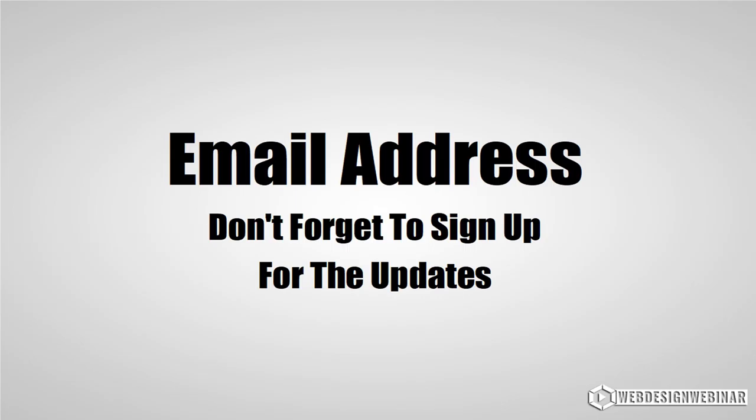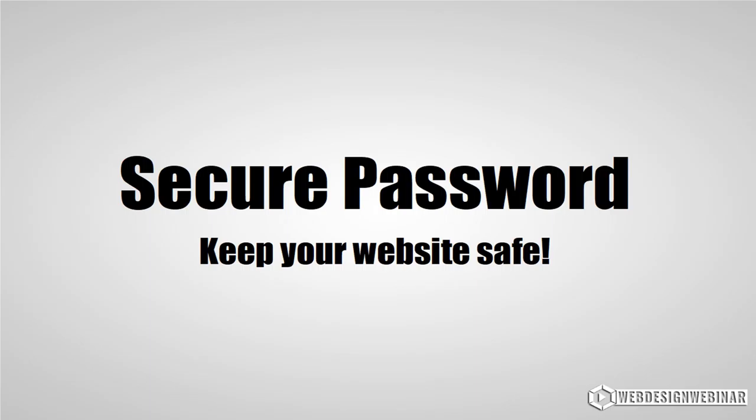You're also going to use your email to register your domain and sign up for other accounts. There's a very good chance you already have an email address, but if you don't, I do have a tutorial link below to help you sign up for a free Gmail account.